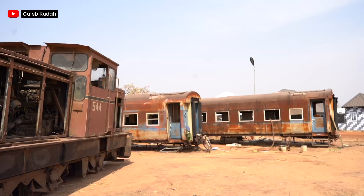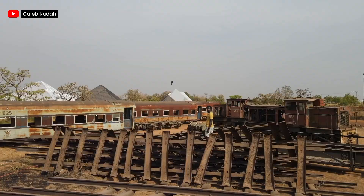Oh, these trains! My goodness, they are a hundred years old, but this is the first time they will ever be to the Norsen region, thanks to the ingenuity of celebrated Ghanaian artist Ibrahim Mahama.